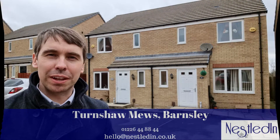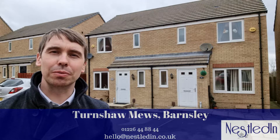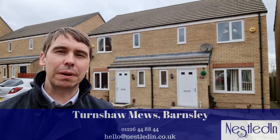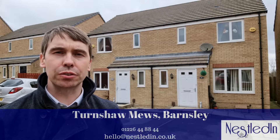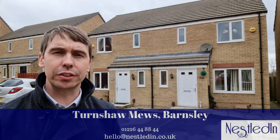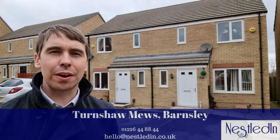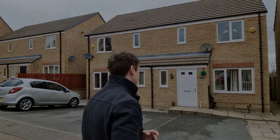Hi everyone, it's Steve from Nestled In Estate Agents. Today you find me in Barnsley on Turnshaw Mews. The property I'm about to show you around is this three-bedroom home which has got parking to the front, spacious rooms, a lovely dining kitchen, and a low-maintenance rear garden. It's in a great location — let's go inside and take a look.